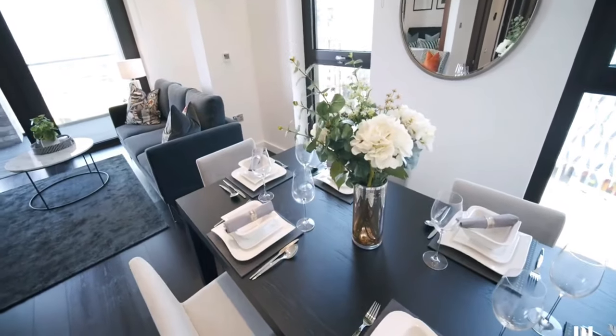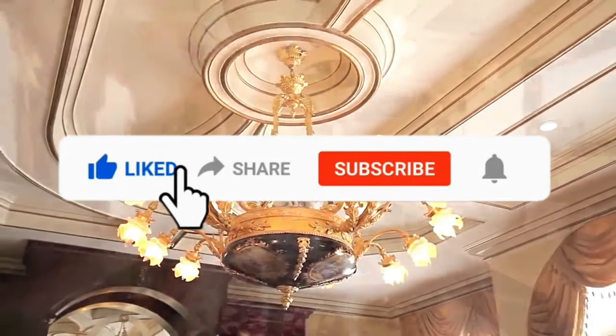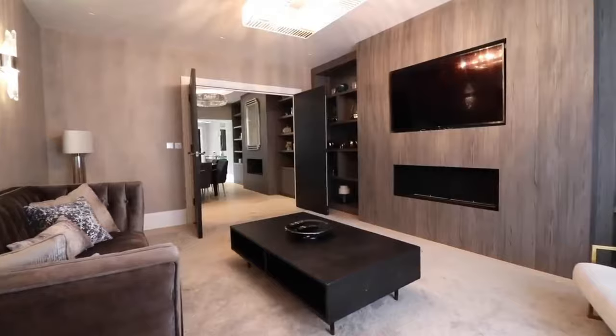That's it for today's video of the most luxurious and expensive penthouses in London. If you enjoyed the video, make sure to smash the like button and subscribe for more expensive videos like this. Bye bye!